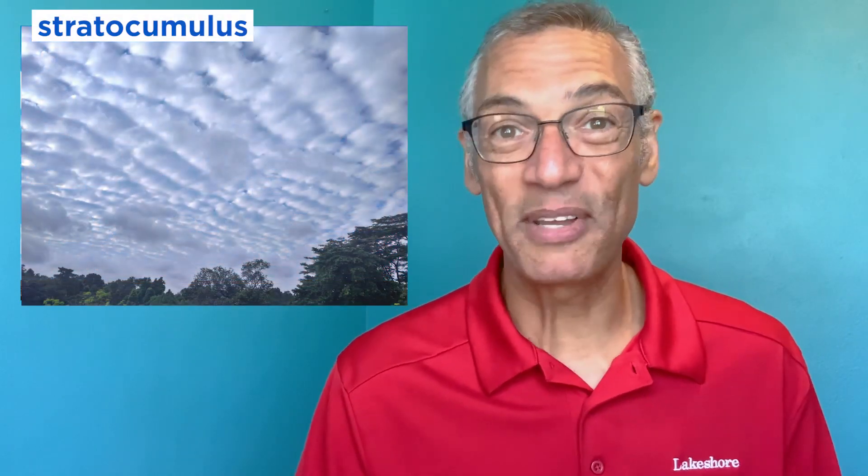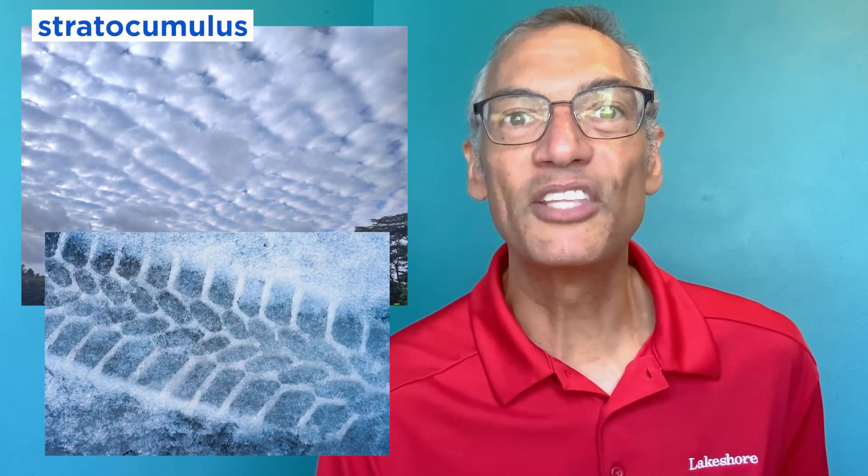And these are stratocumulus. Stratocumulus are more patchy and clumpy and they are the most common clouds on earth, so you will probably see some of these. These kind of look like tire tracks in the snow.